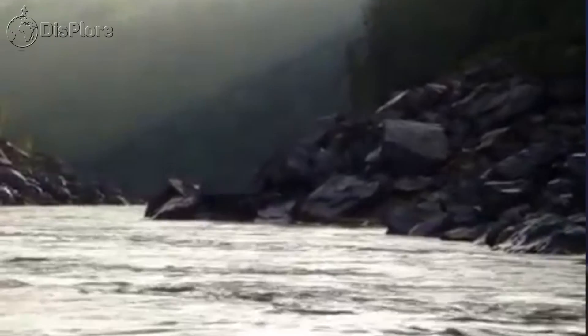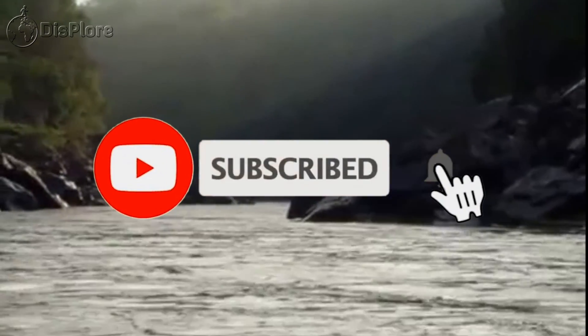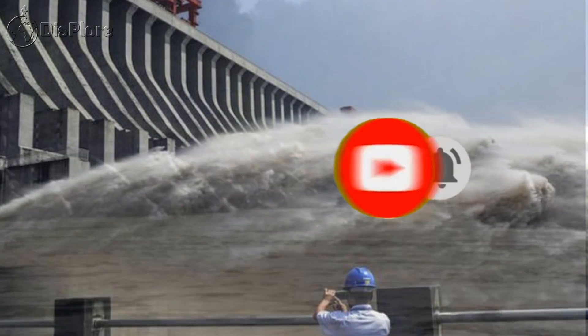That was everything you needed to know about the Julius Nyerere Power Station in Tanzania. Thanks for watching — if you enjoyed the video, give it a thumbs up, subscribe, and share with your friends.